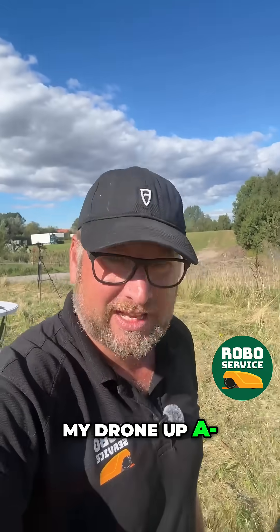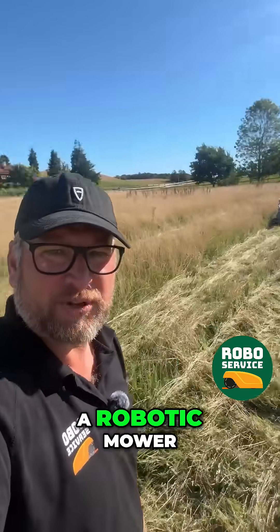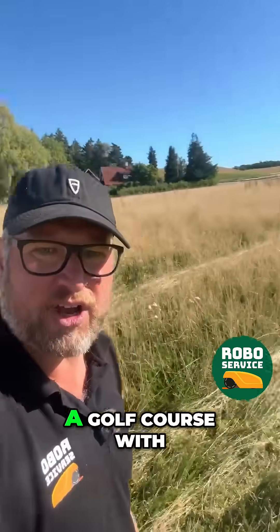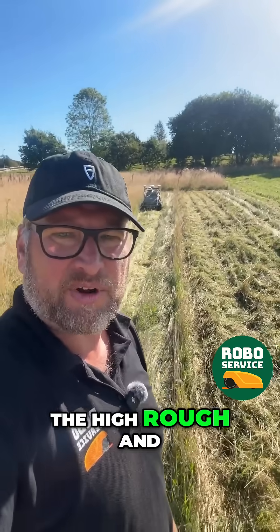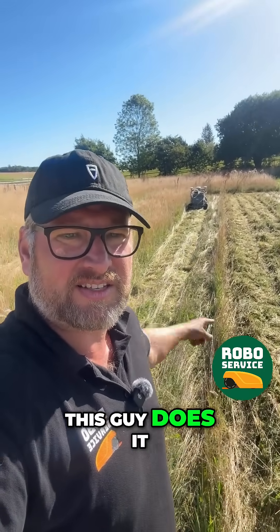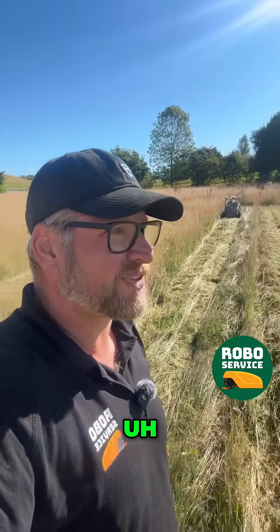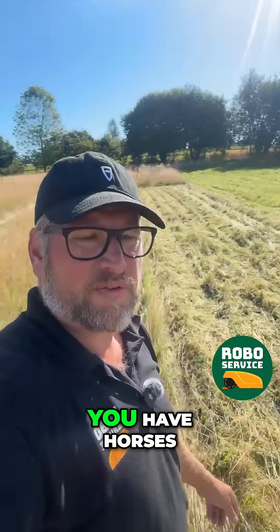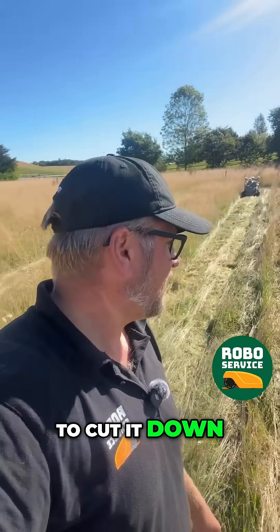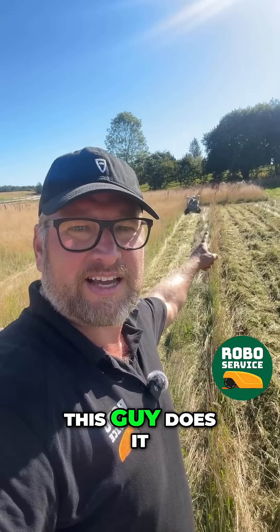I've got to get my drone up and get some more footage. A robotic mower that's mowing a field — imagine if you have a golf course with the high rough and you would need that to be cut two, three times a season. Imagine this guy does it. Imagine you have a field like this, you have horses, you have whatever, and you just need to cut it down — not to harvest it, but just to cut it down. This guy does it.